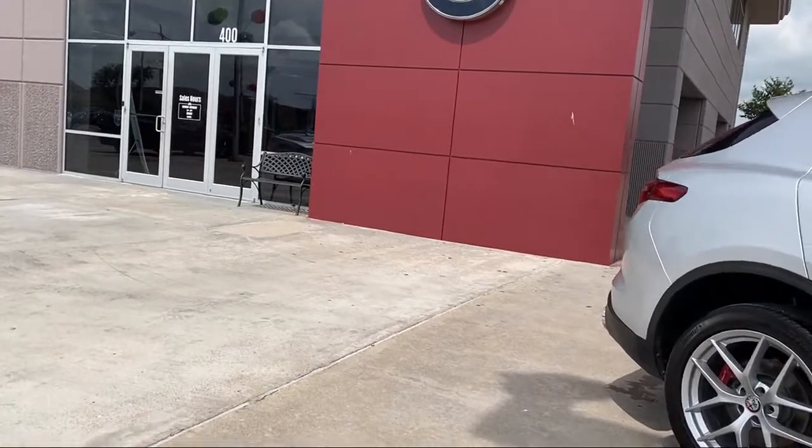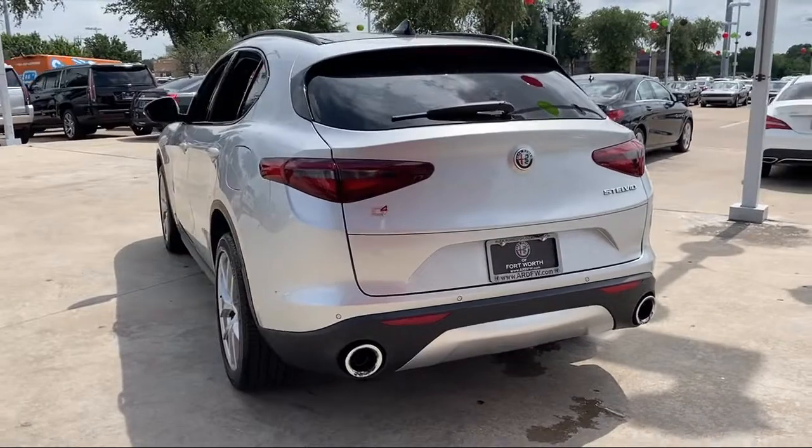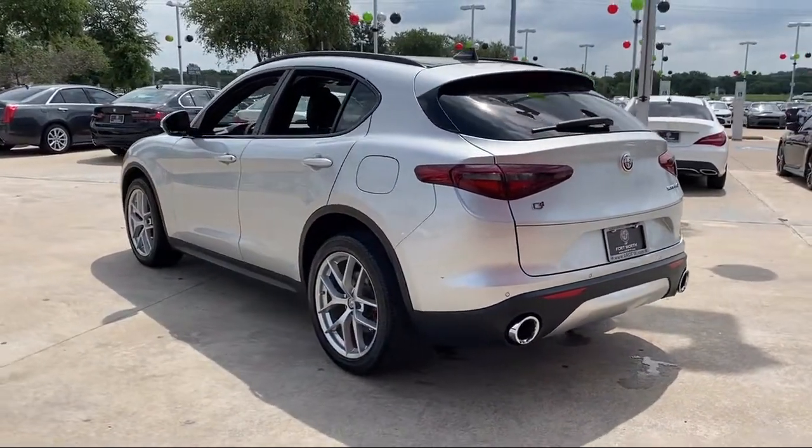Additional features include a lane departure warning system, steering wheel controls, black roof rails, heated door mirrors, and fully automatic headlights. This vehicle has less than 20,000 miles on the odometer.